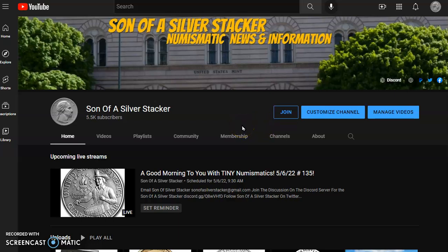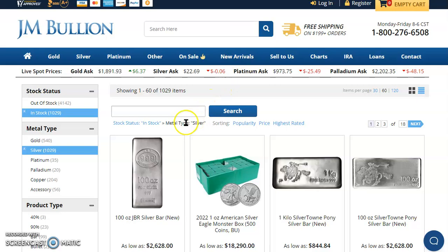Hey everybody, what's happening? Son of a Silver Stacker here. In today's numismatic news and information for the 6th day of May 2022, I'd like to welcome you over to JM Bullion so we can look at the live spot prices.